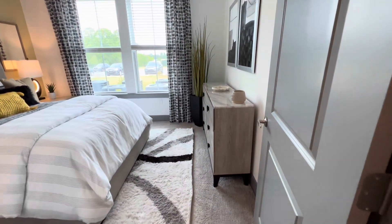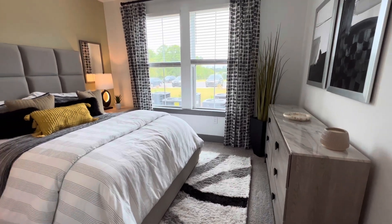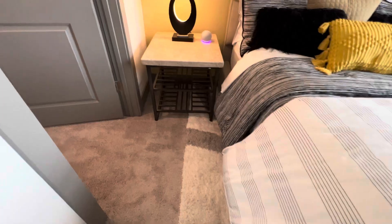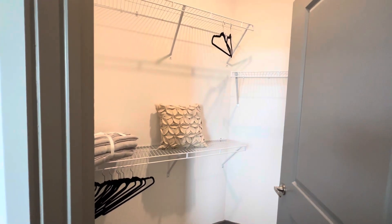The guest bedroom features ultra plush carpeting and lovely windows to catch that natural light. You also have your detached closet in your guest room as well.